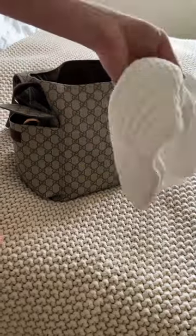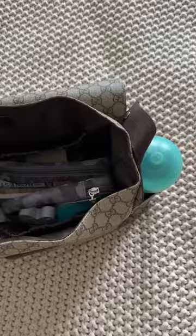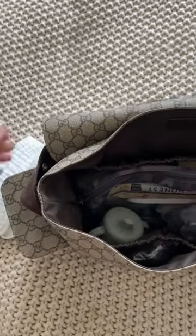Lastly, I have his travel bib for meals, a burp cloth for emergencies, and his sippy cup. And there you go — it's nice and organized just the way I like it and we're ready to hit the town.